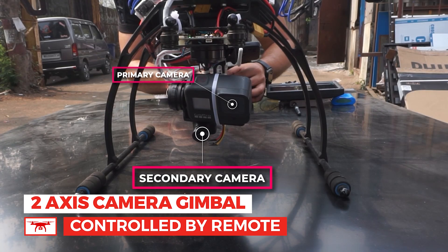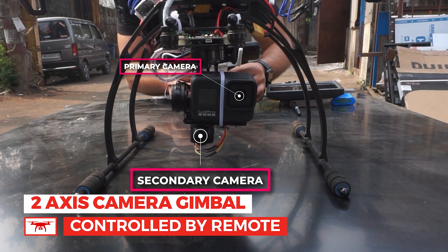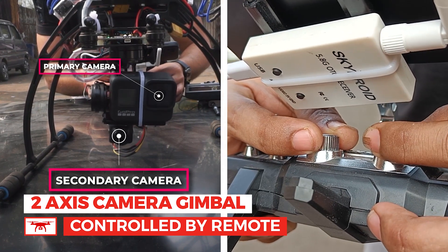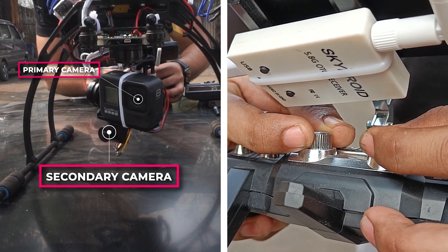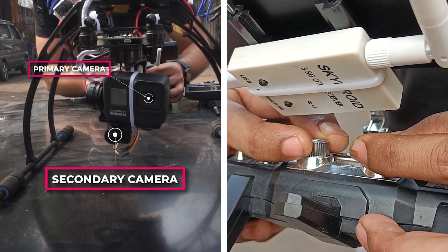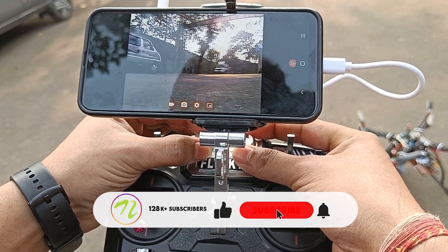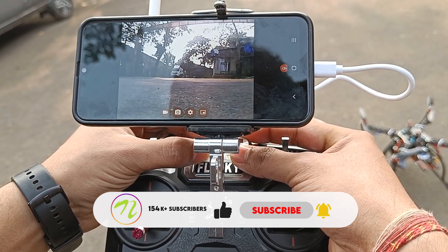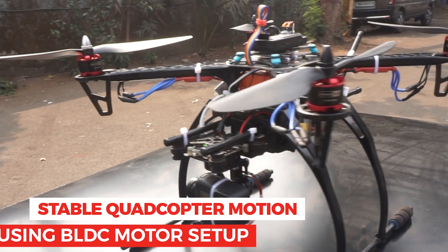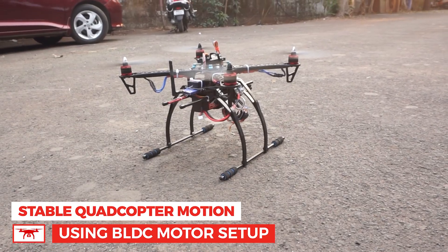The 360 degrees rotating camera mount on this drone is what sets it apart and opens up countless creative possibilities. The brushless motors and propellers that power this drone provide stable and easy navigation.